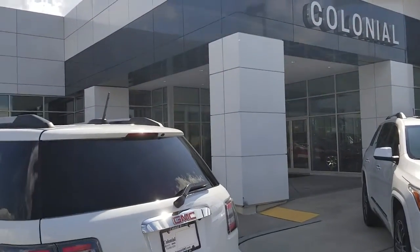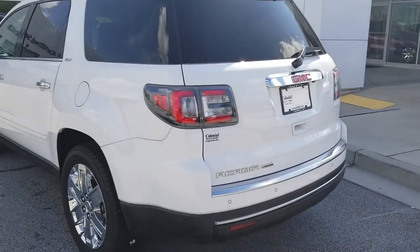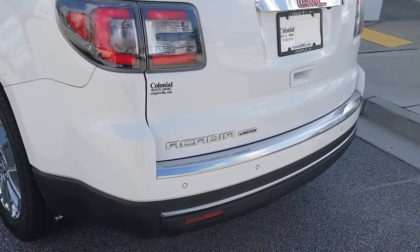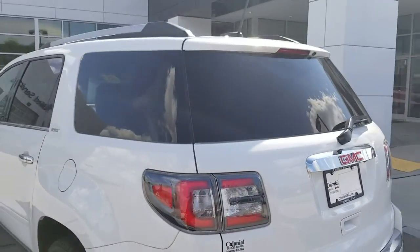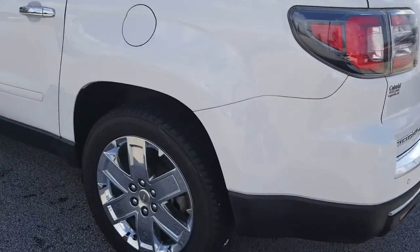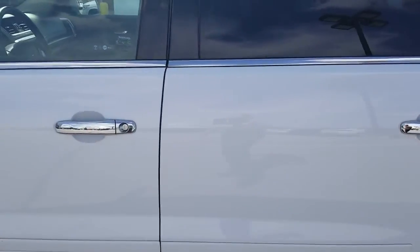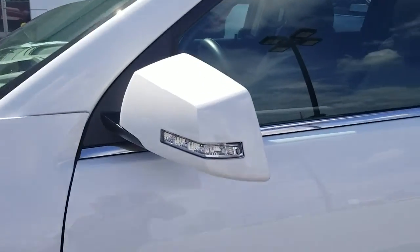Hey Bob, this is Aaron Evans at Colonial Buick GMC. I am the car guru specialist here. I'm interested in this Acadia Limited that we just got in — it is absolutely gorgeous with the chrome wheels. It's got the turn signal in the mirror, which is a really cool feature.